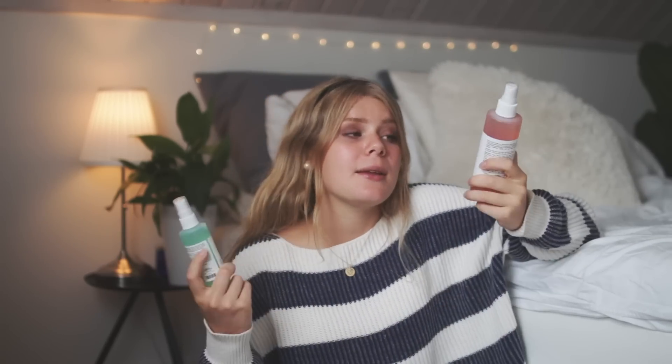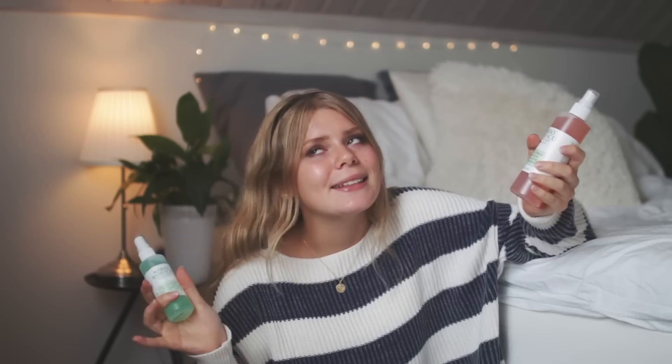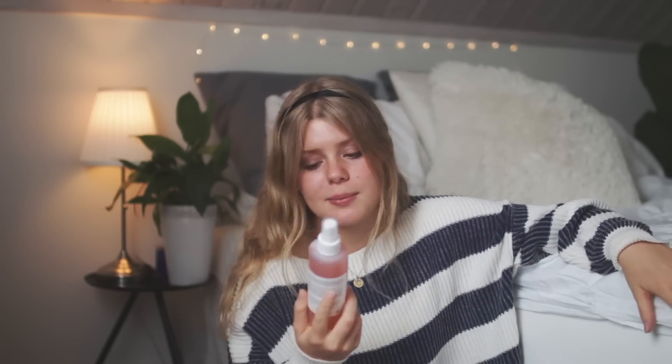Then we have some Mario Badescu. Did you really think I could go to Urban Outfitters without getting myself some Mario Badescu? I got this green one because I kind of missed having a green one — I'm obsessed, I'm going to try to stop. And then I got the original one, because you can never go wrong with some rose water spray. It smells so good, I'm literally a Mario Badescu addict.